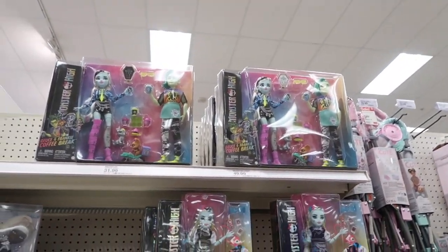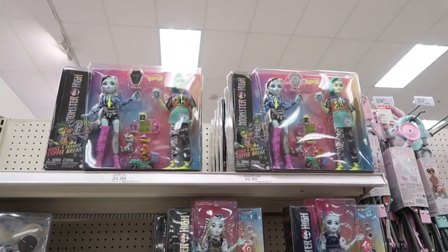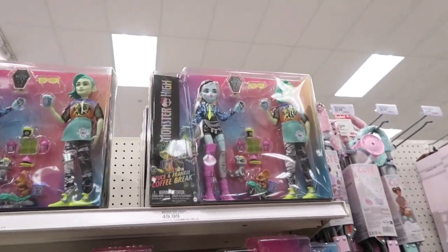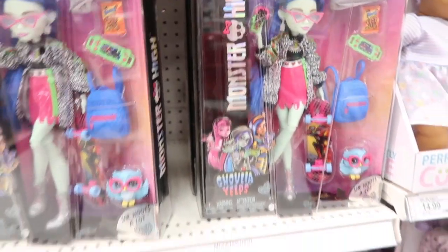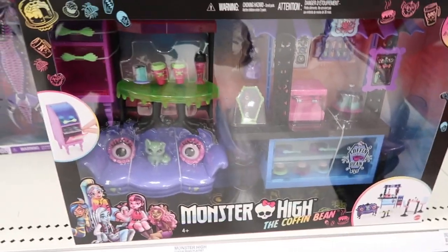Monster High looks the same as last time — they haven't added any new Monster High. They still have the two-pack, a bunch of those, a ton of Frankie, tons of Ghoulia, and then the Coffin Bean set.